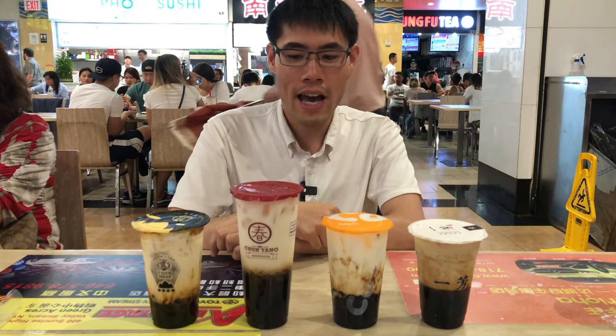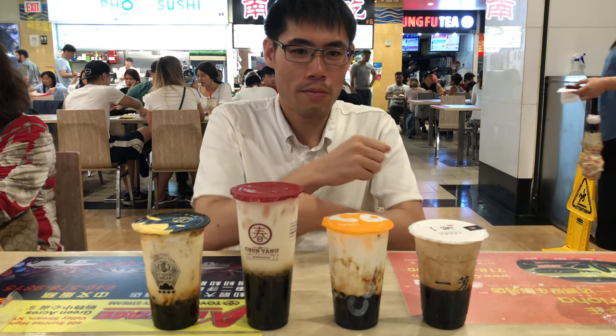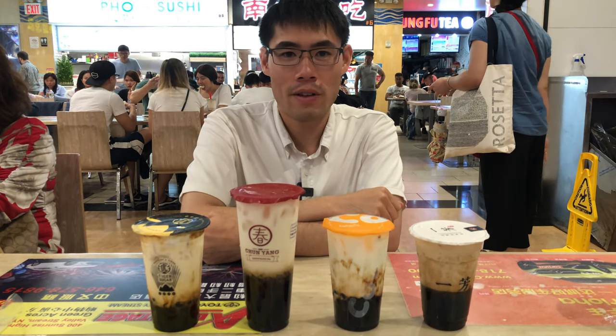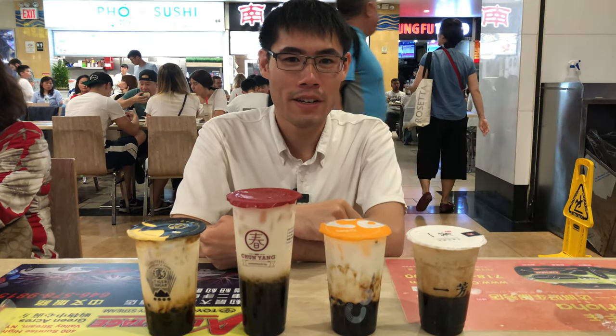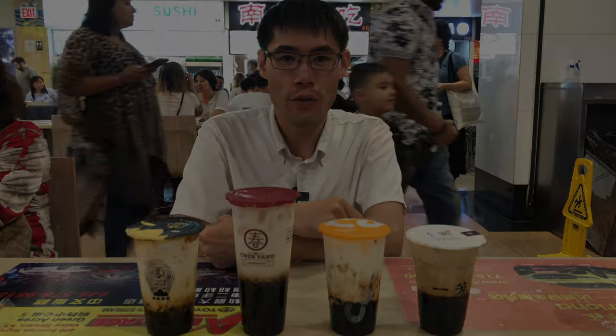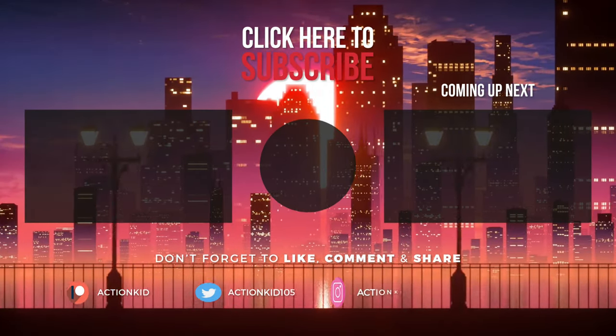One from Tiger Sugar, Chun Yang, Coco, and Yifang Fruit Tea. Be sure to subscribe, like, and comment down below. I'll see you all next time. Bye.